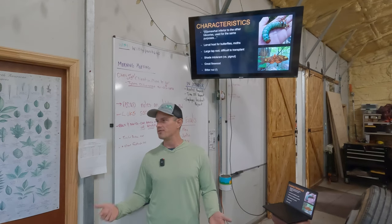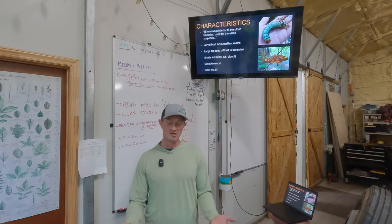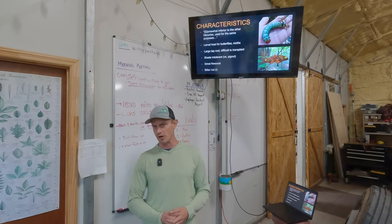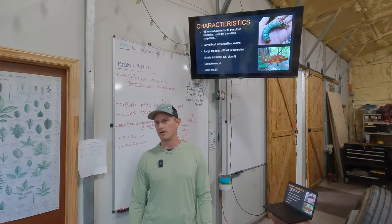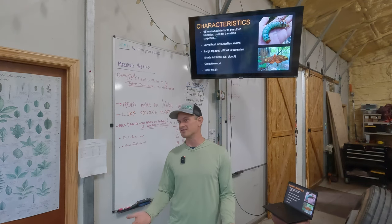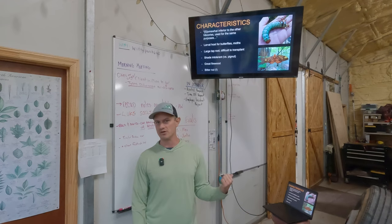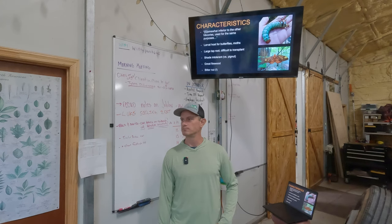Another interesting characteristic about hickories — relevant to homeowners and the services we offer clients — is that hickory makes really fantastic firewood and burns really hot. Whenever you see hickory-smoked bacon, they are referring to Carya, true hickory. Clients will ask if a tree is good for firewood, so it's worth knowing. Hickories are a good one to recommend for firewood.